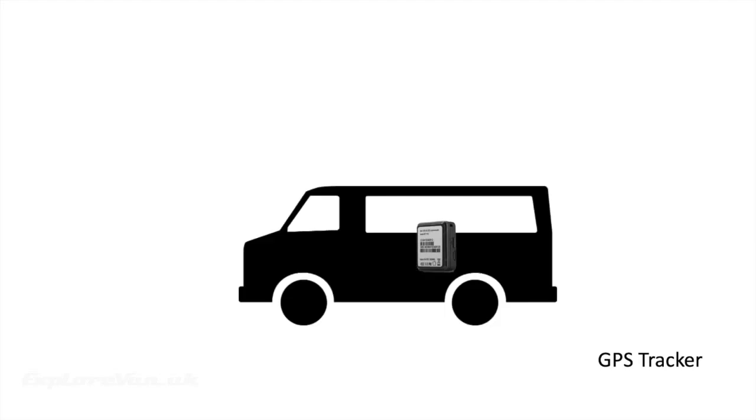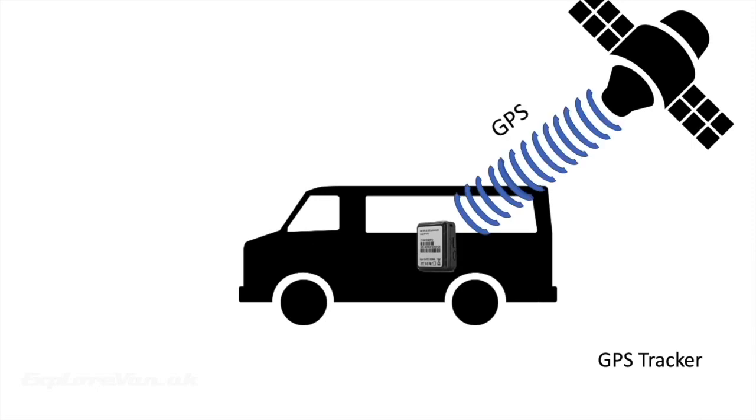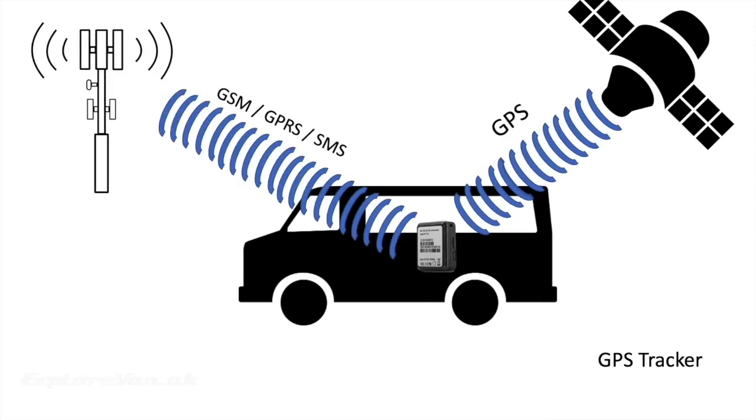GPS trackers, on the other hand, are a self-contained tracking solution which uses GPS to determine where it is and a cellular connection to send that location to you. Let's see how they perform.